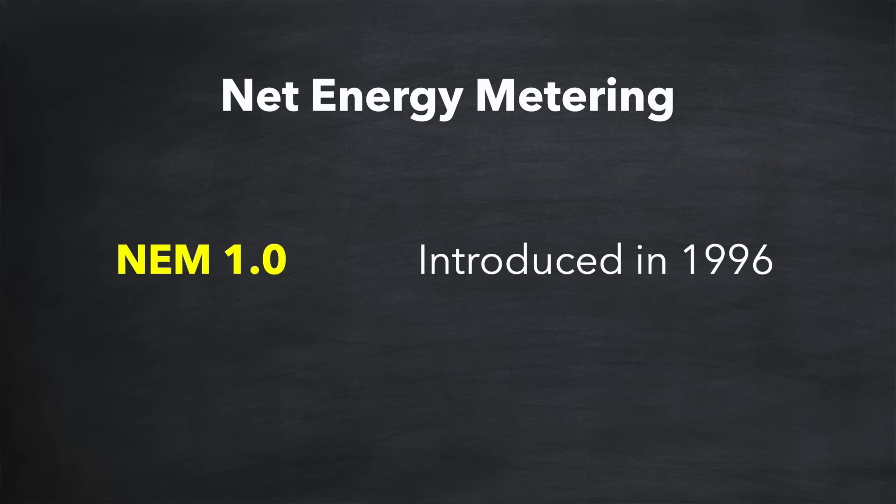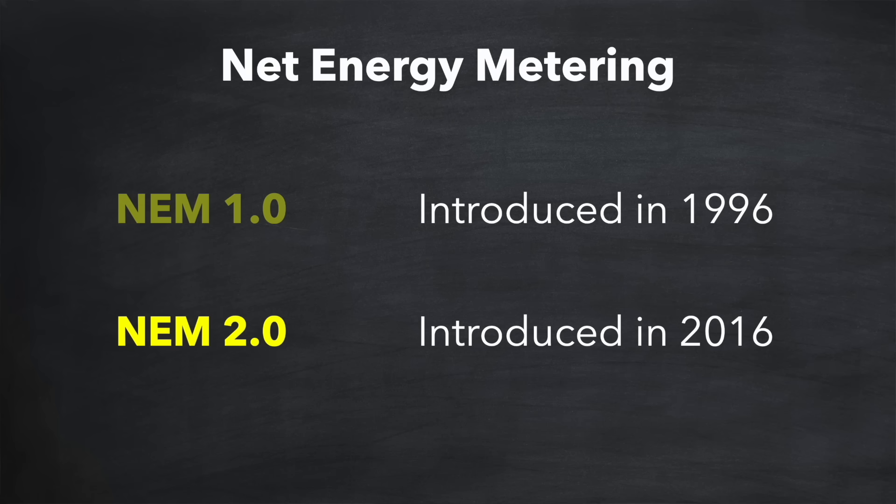In 2016 a revised version of the framework was introduced — NEM 2.0 — which weakened the benefits for those with residential home solar. There was now a connection fee payable and also a small non-bypassable fee for every kilowatt hour of electricity imported, even if that could be fully offset with solar export over the year. This meant that electricity bills could no longer be reduced to zero as they could with NEM 1.0.